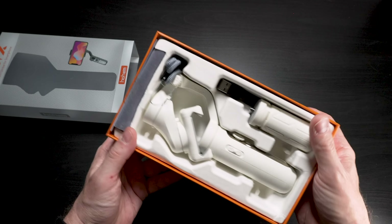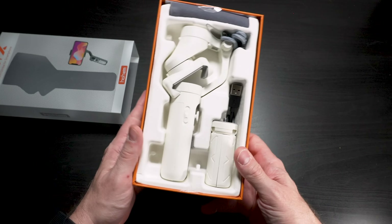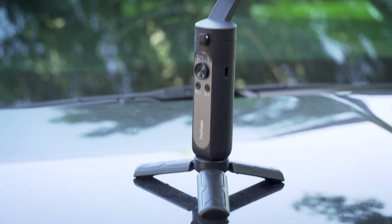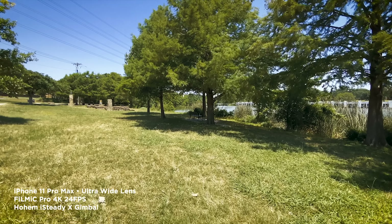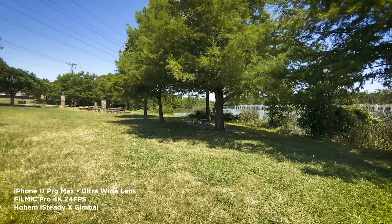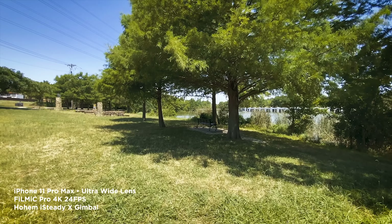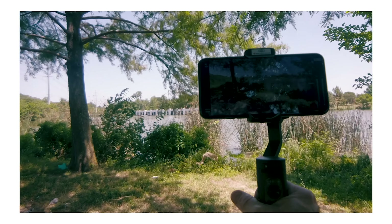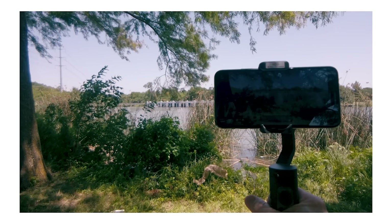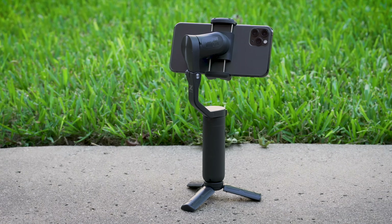First up, gimbals. There are a couple I like. One in particular was from Hohem — it's called the Hohem iSteady X. That gimbal was surprisingly good. I didn't expect a lot from it, but I got really smooth footage. It's a lower cost gimbal but has very good bang for the buck. If you're looking for a good basic gimbal — not to mount third-party accessories on, because it's not very robust, even though it will hold the larger phones — check out this Hohem.